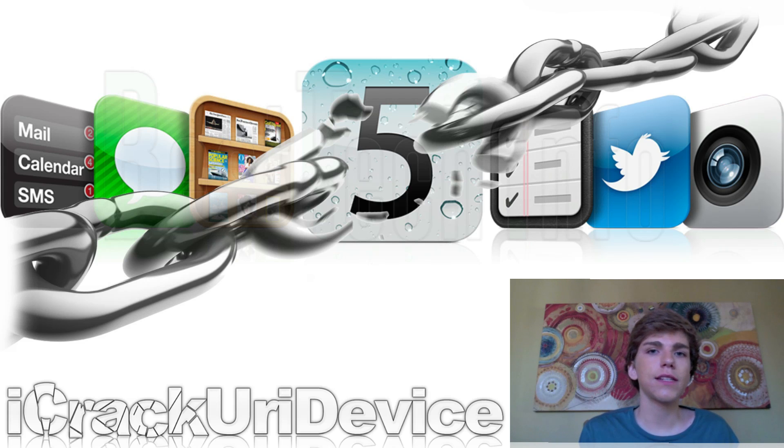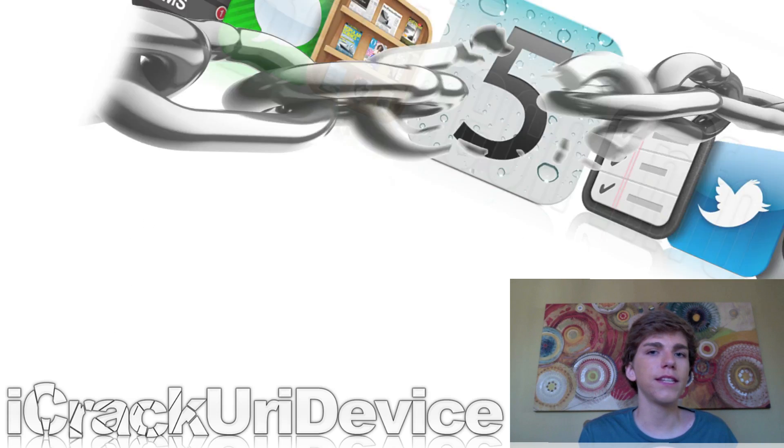I cannot stress this enough — if you want to jailbreak sooner rather than later, do not upgrade to iOS 5.0.1, even though it is more secure. Just make sure you always download applications from known sources and reputable applications that have a high reputation.